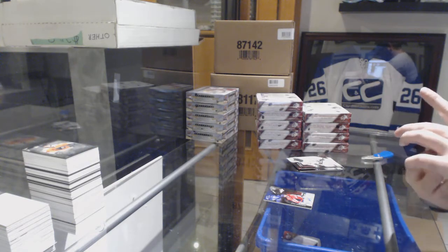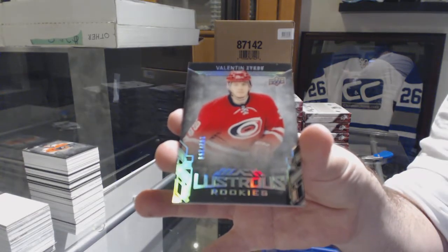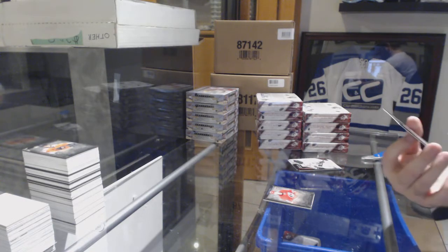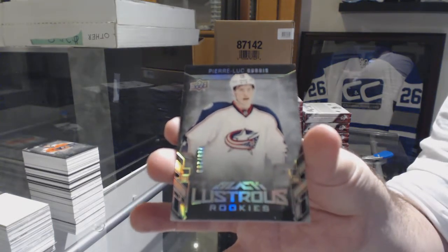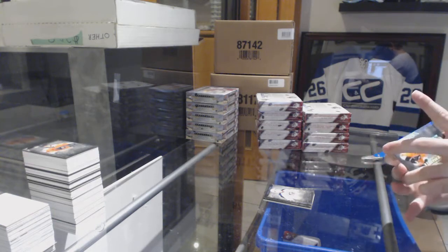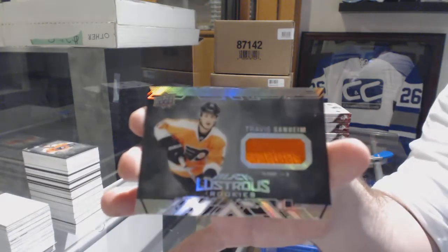For the Carolina Hurricanes, lustrous rookies Valentin Zykov. For the Blue Jackets, numbered to 299, lustrous rookies Pierre-Luc Dubois. And for the Flyers, lustrous rookie jersey Travis Sanheim.